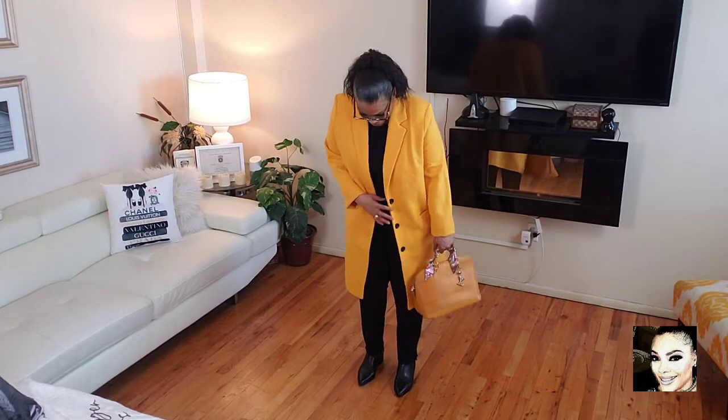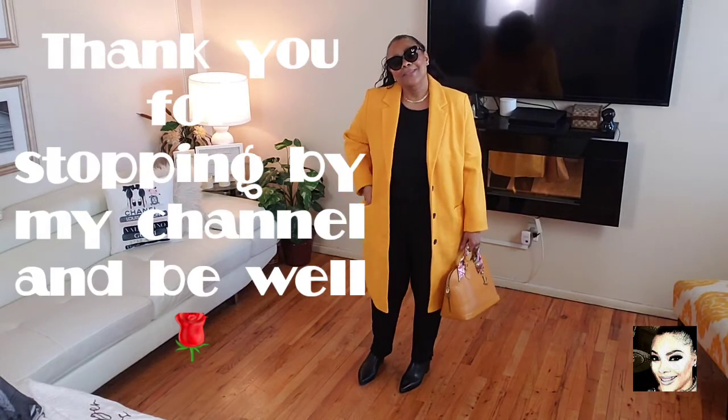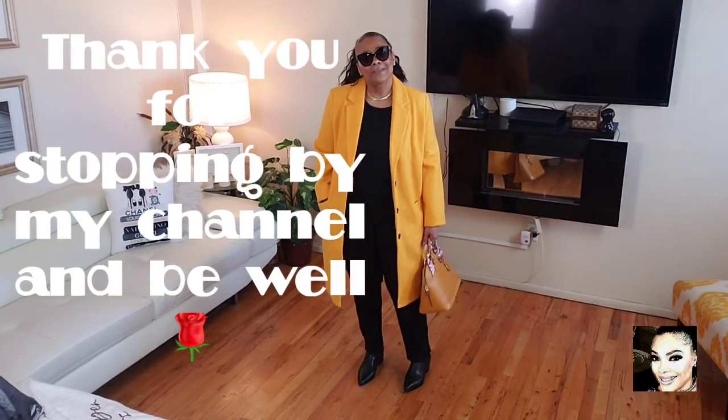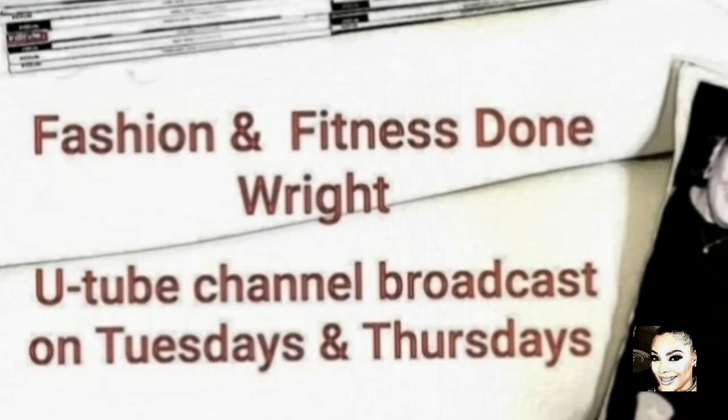That's it, ladies. Thank you for coming to my channel. Remember that we can do all things through Christ, who has given us strength, because great is He that is within us. You'll be well. God bless you.